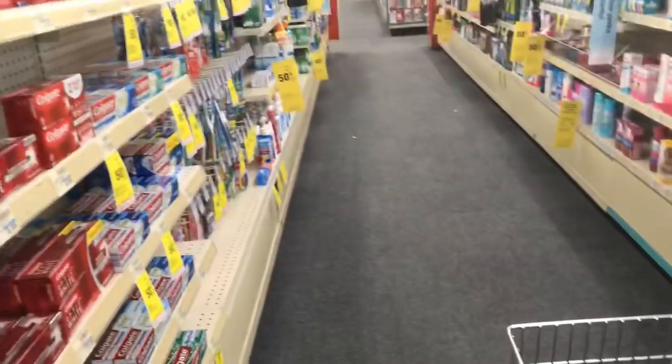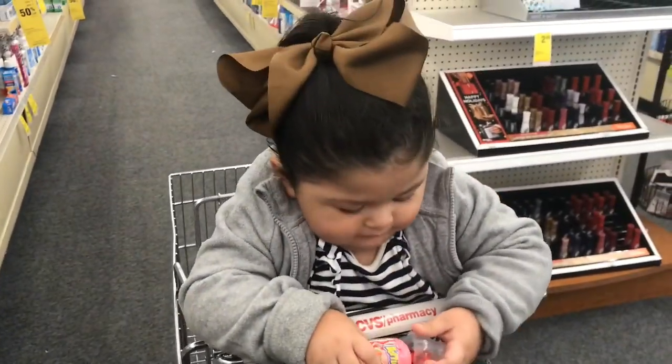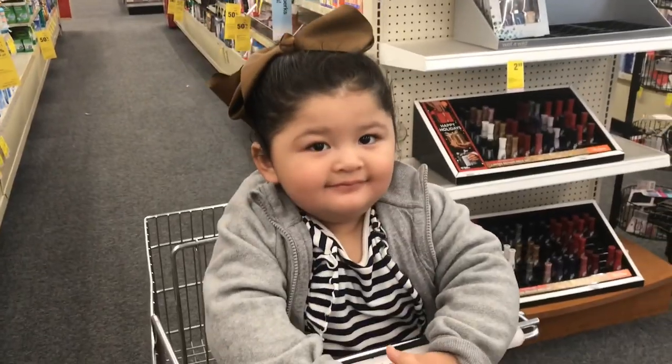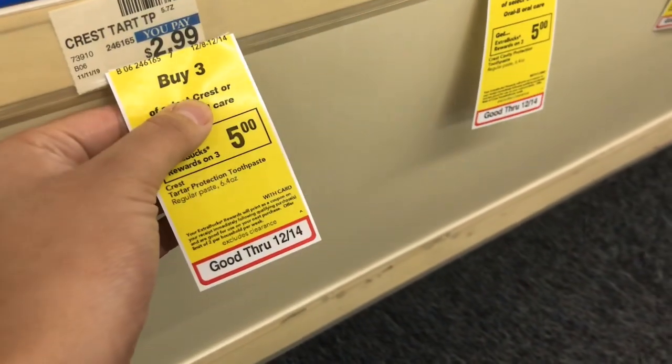Hey friends, welcome back to my channel and welcome back to another video. I am at CVS with my best friend. The deal we are doing today is the Crest deal — this is buy three, get a five dollar Extra Buck.